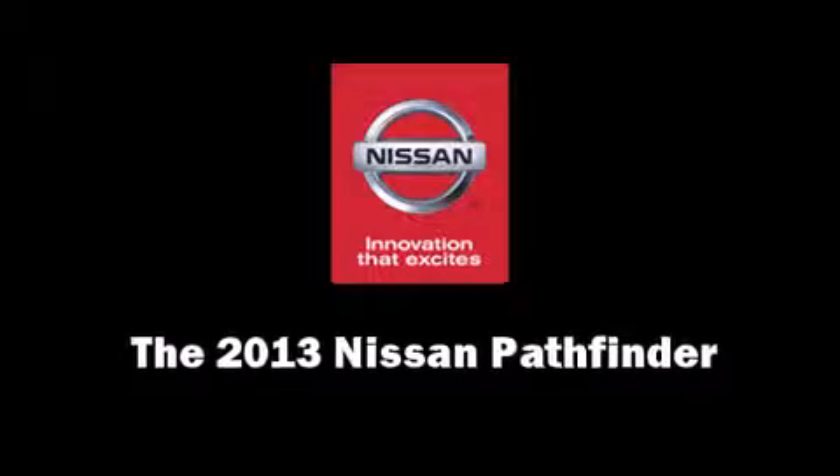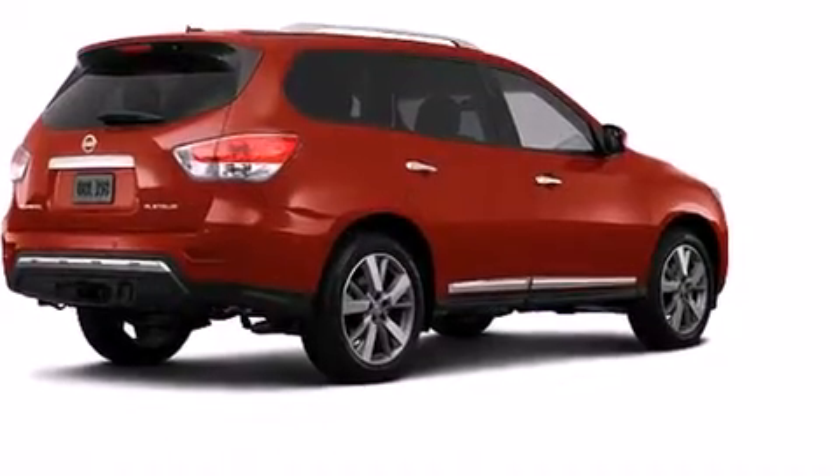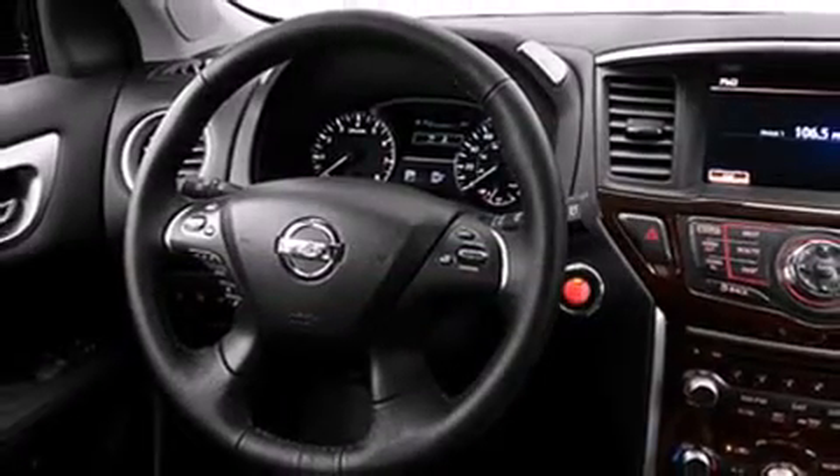Take command of the road in the 2013 Nissan Pathfinder. Smooth gear shifts are achieved thanks to the 3.5-liter six-cylinder engine, and for added security, dynamic stability control supplements the drivetrain.